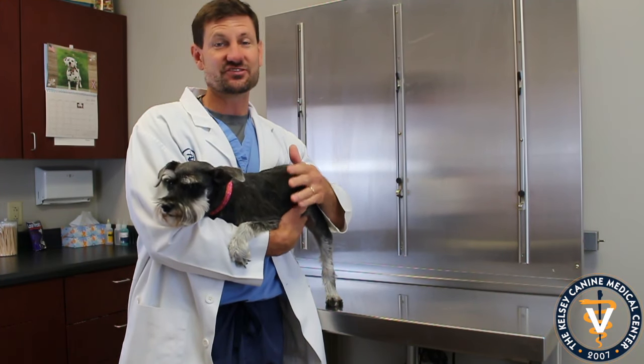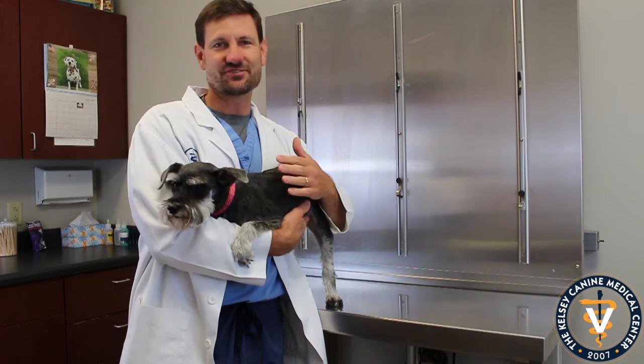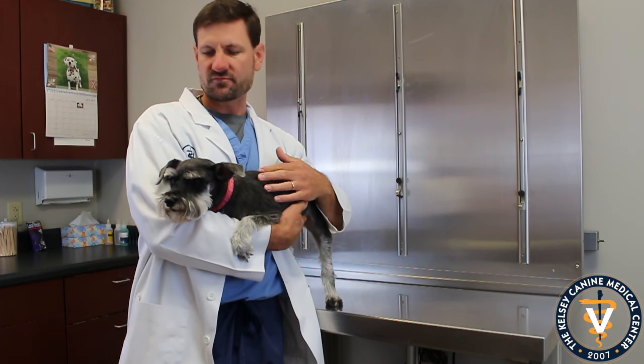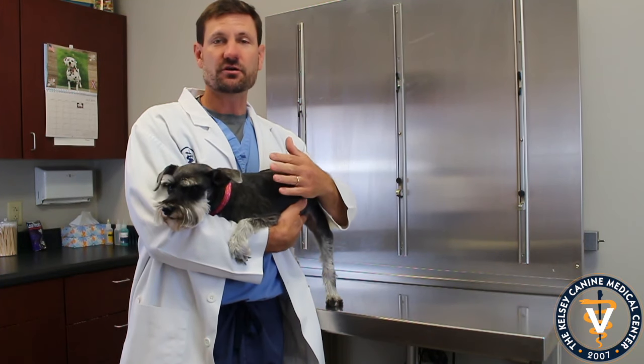If somebody's coming up to the house, they're going to let you know — they're always on watch, always on guard. They're going to probably bark a little bit and stuff like that. They're also a dog, of course, that, as you can see, has to get groomed.